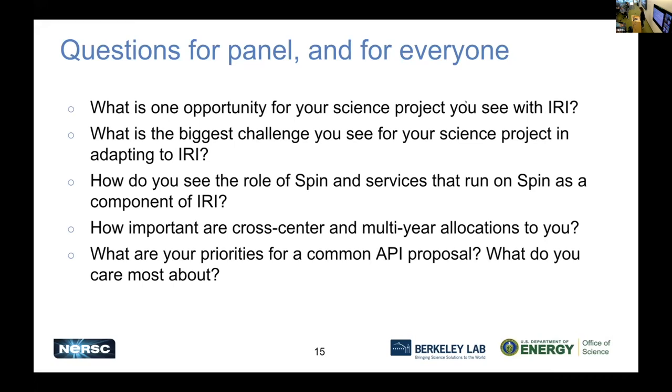Sterling: speaking about other challenges — cross-center allocations. One of the things that will be very important to us is the resiliency aspect of IRI, where we can point to whichever of the HPC centers is available and be able to get whichever one is up, assuming that not all three will be down at the same time.